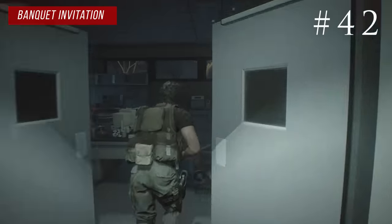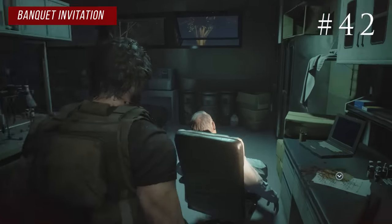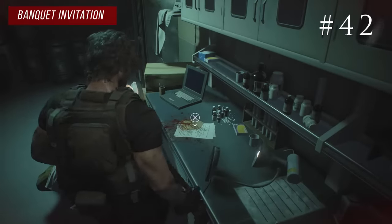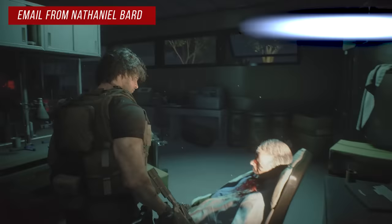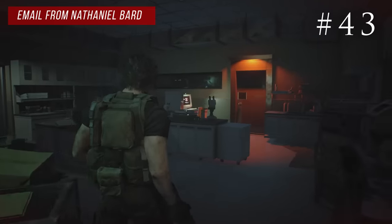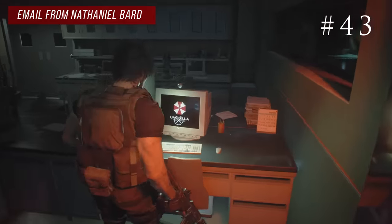The final two hospital files are in Dr. Bard's office. Once you make your way inside with the tape recorder, right next to his body you'll see the banquet invitation. Then the game makes you go check a computer and that's where you'll find the final file in the hospital — the email from Nathaniel Bard.